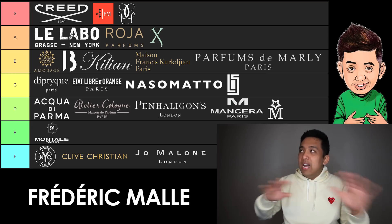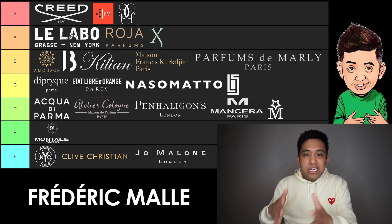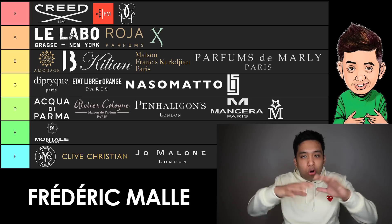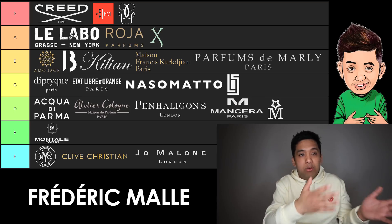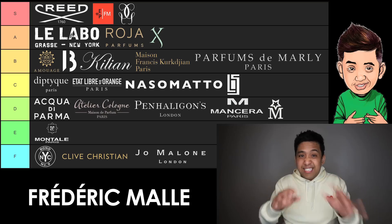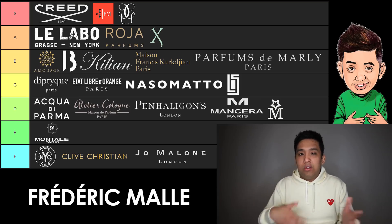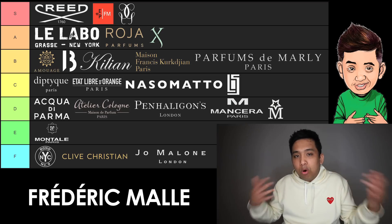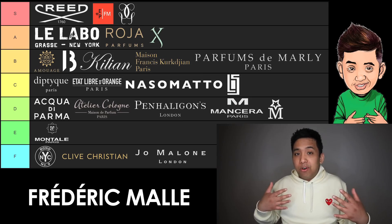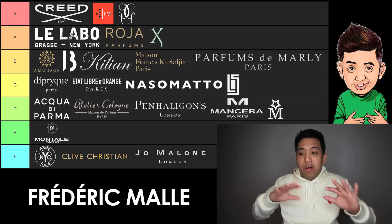Second on S tier, we have Editions de Parfums Frédéric Malle. He kind of views himself as a perfume publisher, which I think is cool — he's allowing perfumers to come in and write their own story via olfactory. Most of my favorite offerings are from Edouard Fléchier or Dominique Ropion — the guys who do florals at a super high level. If that's a genre for you at the mainstream niche level, then this is the brand for you. They do other genres well too, like Musc Ravageur or Dries Van Noten for something warm. I actually preferred their fruity aromatic Music for a While from last year too. It's one of those brands where a lot of people who are enthused for niche fragrances may find something bottle-worthy. That's why Frédéric Malle is S tier.